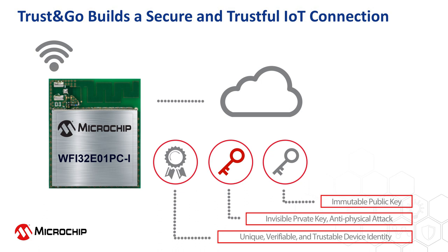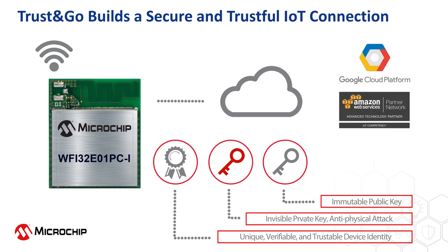The trust platform has been pre-provisioned to three of the world's most popular cloud platforms: Google Cloud, AWS, and Azure. The trust platform helps users build the most secure IoT connection with minimum design and manufacturing effort.